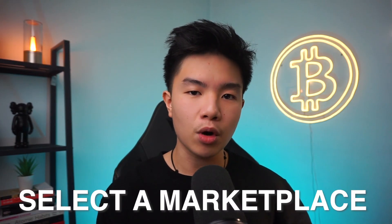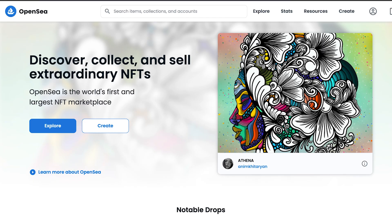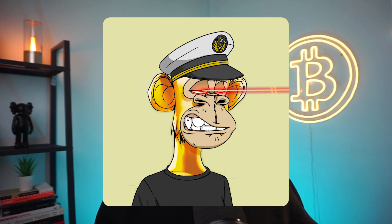The first step to creating your NFT is selecting a marketplace. There are a lot of different NFT marketplaces out there, but the one I highly recommend is called OpenSea.io. At the time of this recording in 2022, OpenSea is the most popular NFT exchange that the majority of people use in creating and selling NFTs. It's also one of the easiest marketplaces to configure, and it's where people buy hyped NFTs like Bored Apes and CryptoPunks.